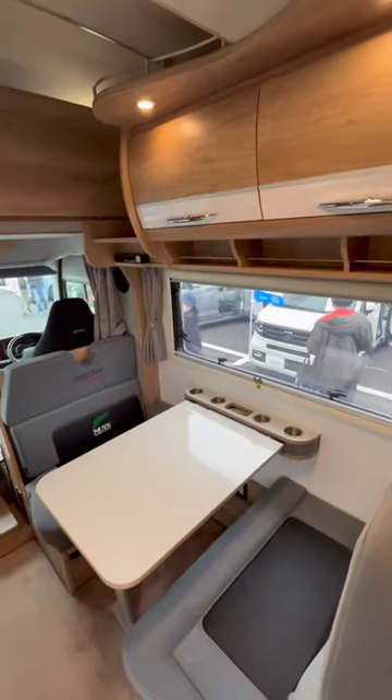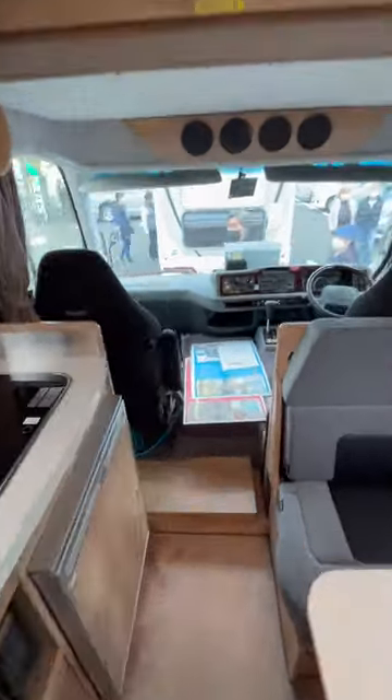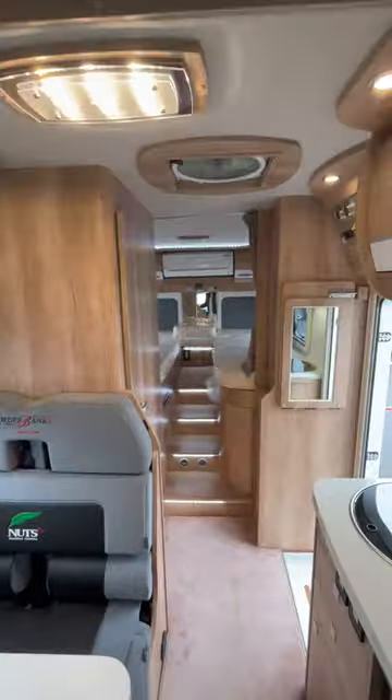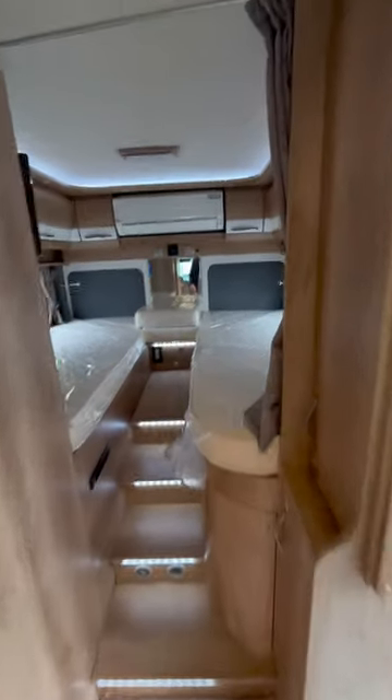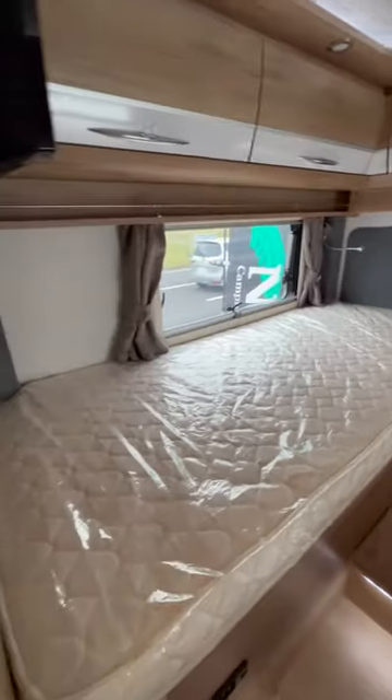Inside there's space to sit six people and there's also bed space for six as well. Along the back of the cabin there's a private bedroom for two, two separate beds, a nice air conditioner, and there's a bathroom here also with space for a shower.